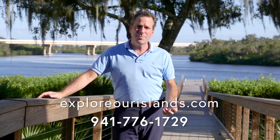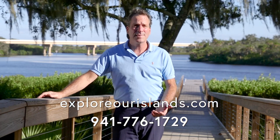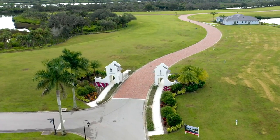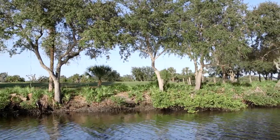I'm Mike and I encourage you to visit our website for current pricing and availability, exploreourislands.com, or feel free to call us at 941-776-1729. I look forward to hearing from you and taking you on a personal tour by land and by water.